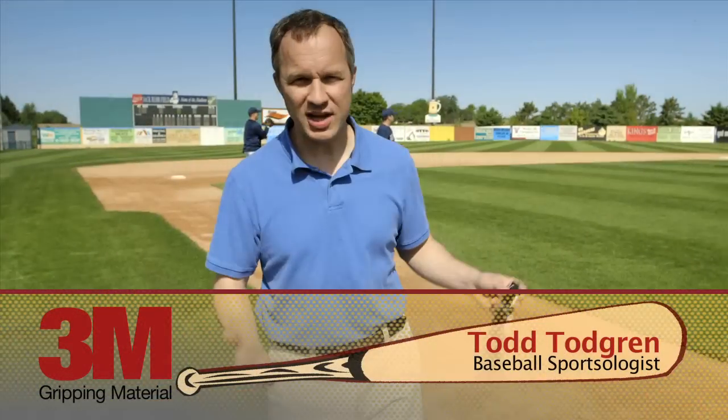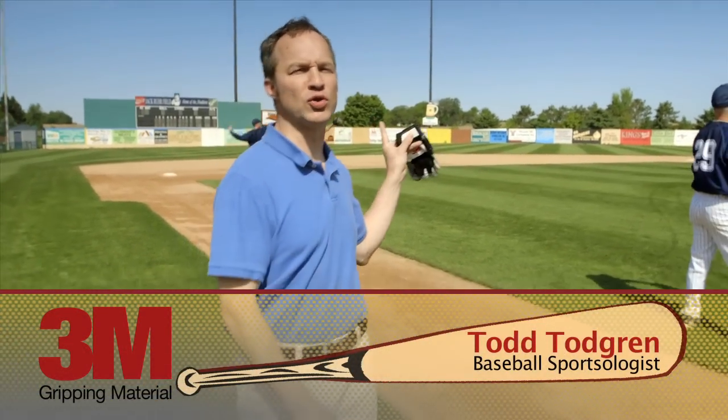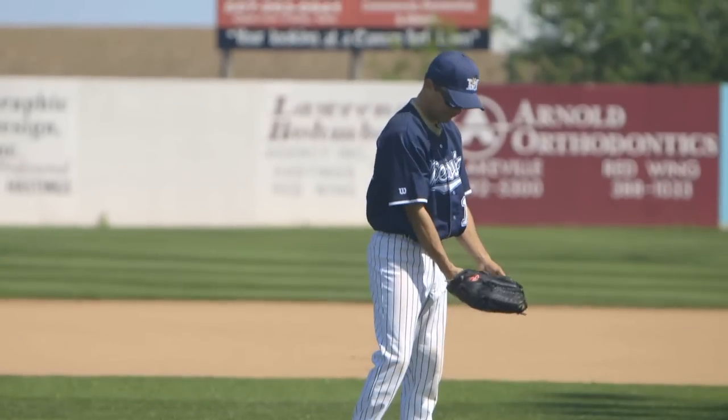Hi, I'm Todd Toddgren, part-time sportsologist, full-time baseball enthusiast, and we're here at the beautiful Jack Rohrer Field in Meesville, Minnesota, home of the five-time state champion Meesville Mudhens.